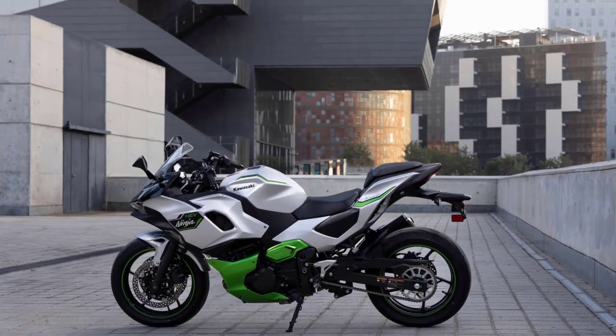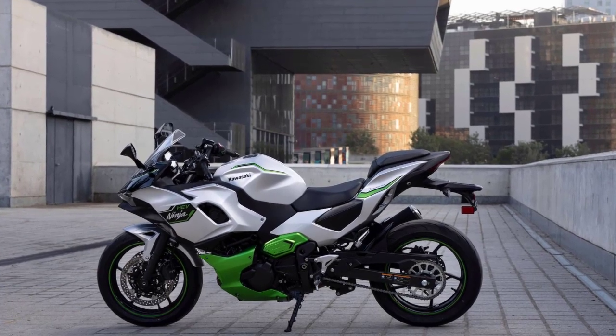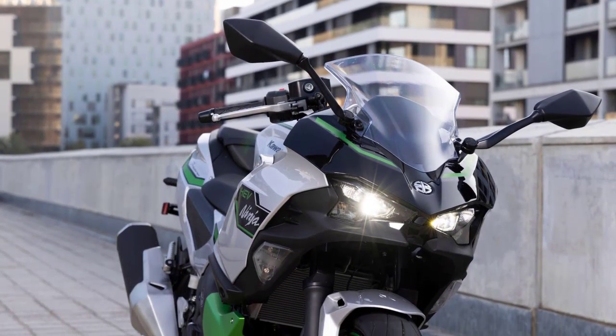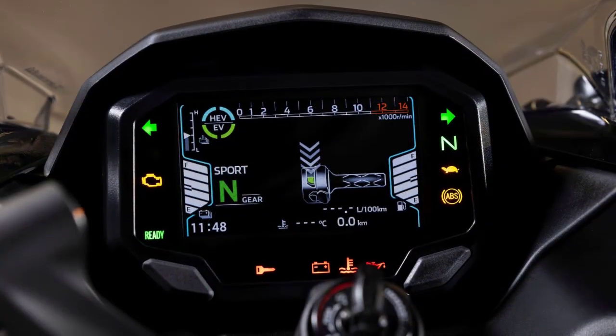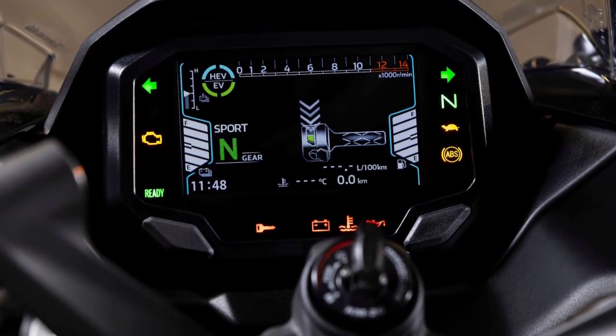The Ninja 7 Hybrid comes with a 6-speed transmission, but unlike Kawasaki's gas-powered models, the clutch is automatic. There's no clutch lever or gear shifter on the left foot peg. Instead, the left switchgear includes a toggle for switching between automatic and manual transmissions, along with an upshift plus button on the front and a downshift dash button facing the rider.